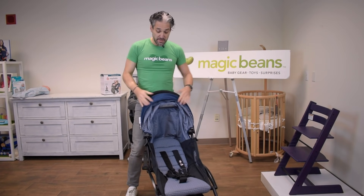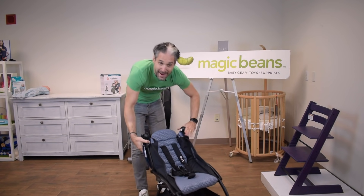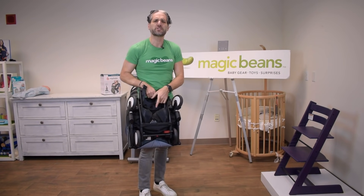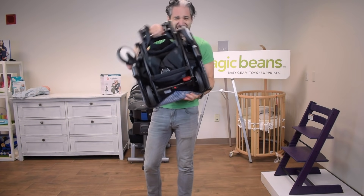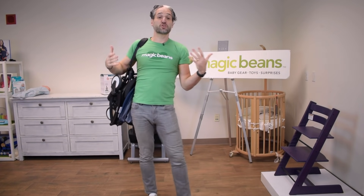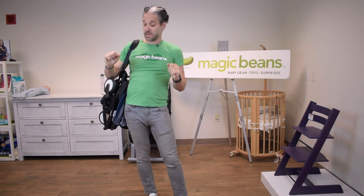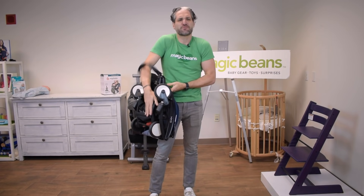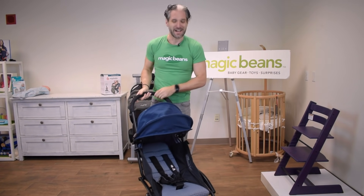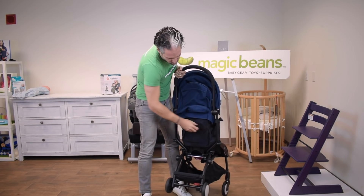To fold down the Baby Zen Yo-Yo, there are two buttons on the side — you fold underneath the handlebar, then reach below for another button and lever, and it folds up incredibly small. It fits in the overhead compartment of an airplane. There's a little carry strap so you can put it over your shoulder on the subway, bus, or any public transportation. You open it back up like a yo-yo and recline it with a pull on the back.